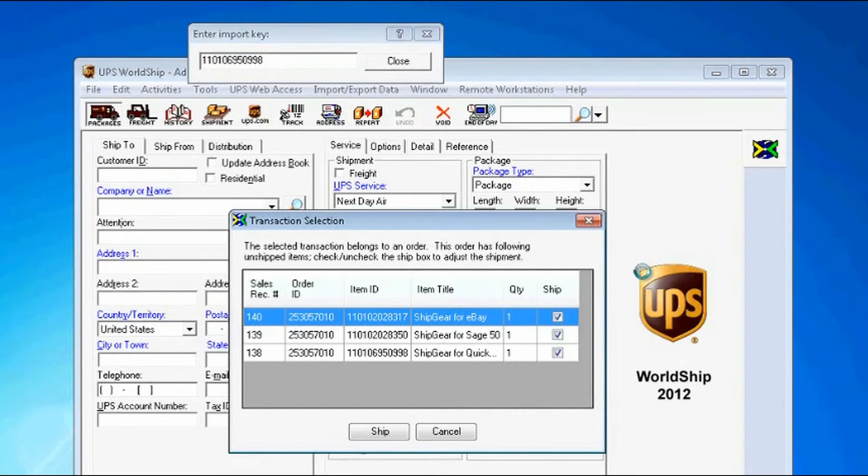You'll notice here that the item belongs to an order, which means this buyer also purchased other items. By shipping all items, Shipgear will ensure they get updated automatically, which you'll see in a bit.